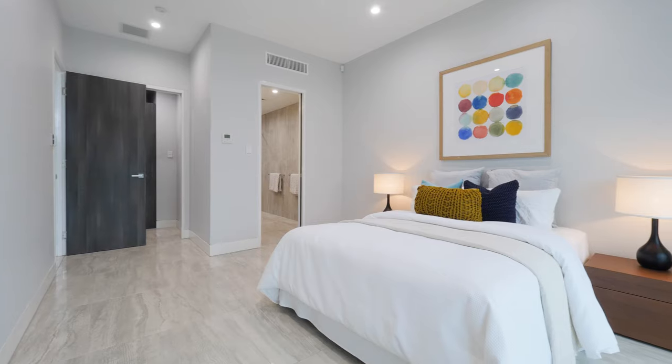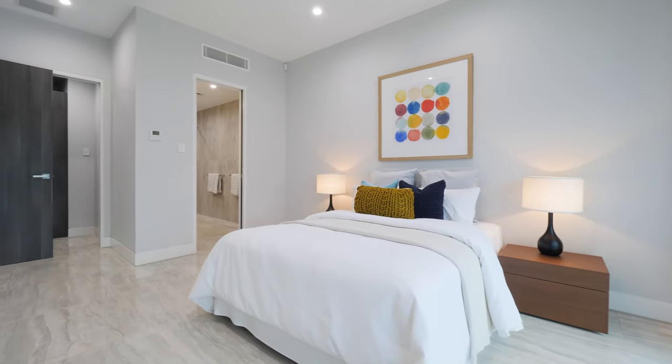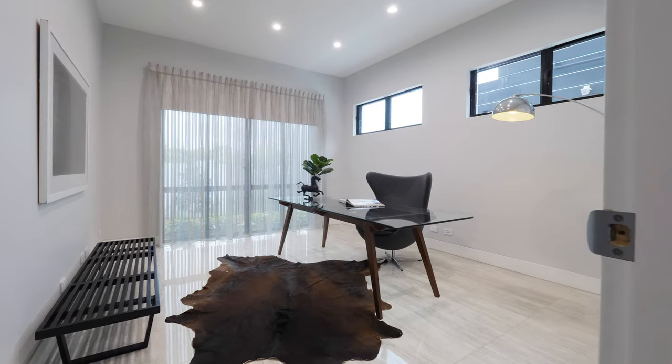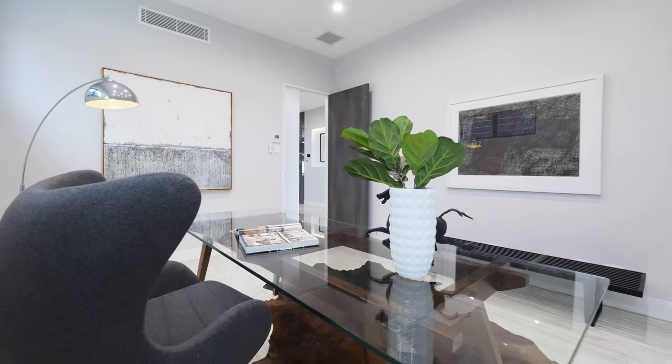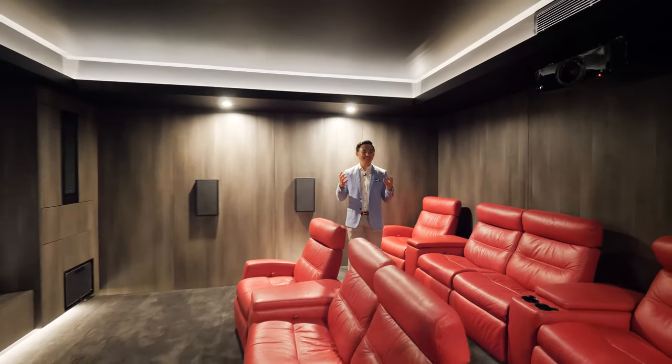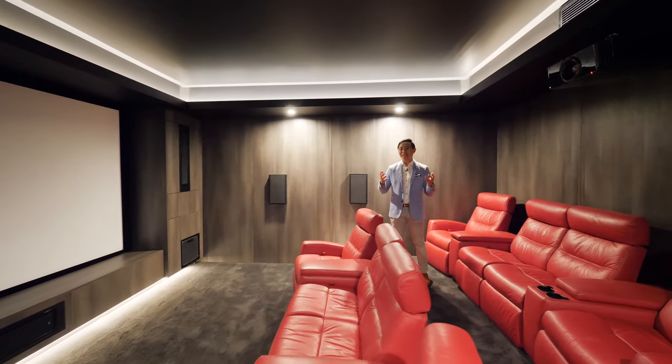Also on this floor, a bedroom with walk-in robe, an ensuite and a large study are ideal for those who work from home or run a home business. The perfect haven to unwind in, a fully-equipped home theater is located on the lower level.